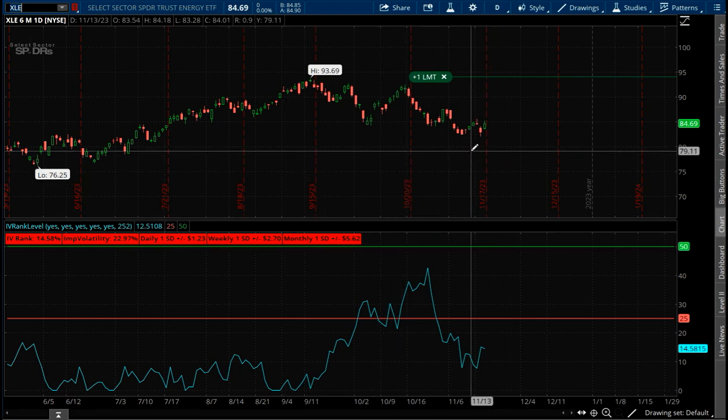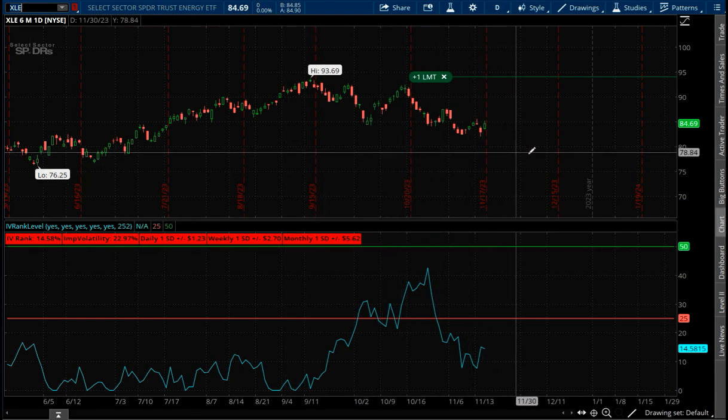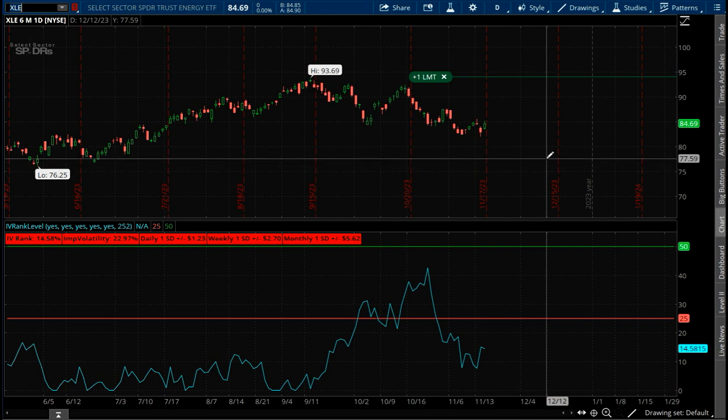So what we'll do is we'll create an iron condor. I'll show you the levels because it's a nice even number. Essentially, here's the stock right at about $85. We're going to make a trade at $80 and at $90, and just hope the stock stays between these two levels for the next 30 to 40 days — and we will take some profits out of it.